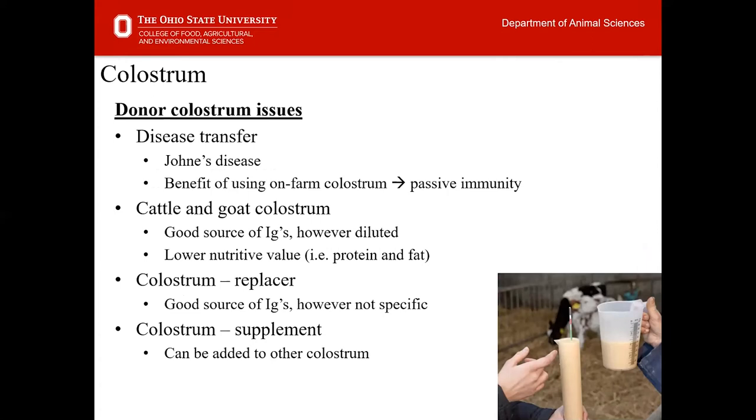Cattle and goat colostrum can be beneficial for lambs, and cattle colostrum can work for kids if available. However, although these are good sources of immune globulins, they may be diluted for lambs and have lower nutritive value in terms of protein and fat — so they may not be nearly as effective. In periods of dire need where it's the absolute last option, these can be utilized.